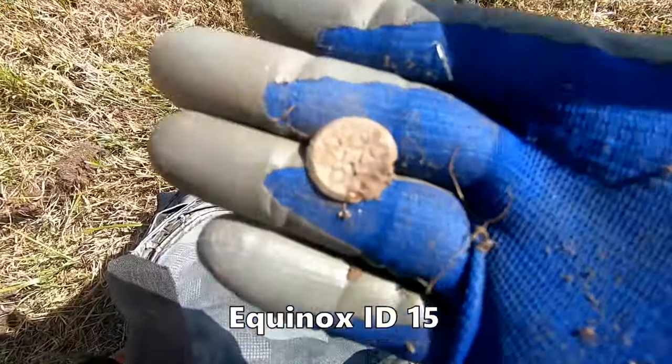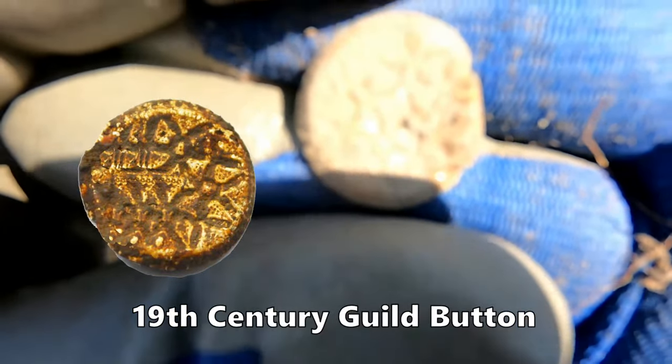Nice fancy gilded button there. Might be a cuff link of some kind.